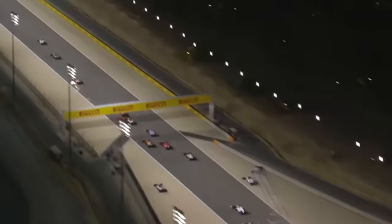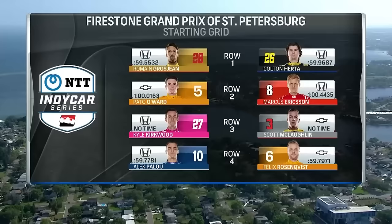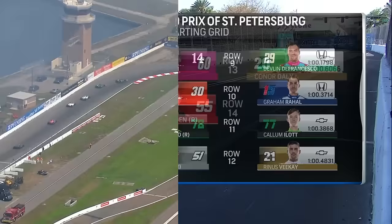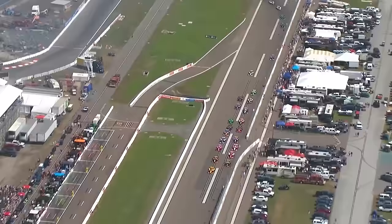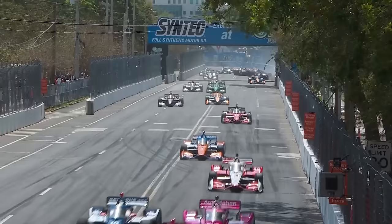Imagine our surprise when P1 went to none other than Romain Grosjean, the Andretti star winning qualifying in front of his family. What could possibly go wrong from here? Colton Herta would end up making it a 1-2 for Andretti, with the McLaren of Pato O'Ward and Ganassi's Marcus Ericsson starting just behind them. This would be Grosjean's best shot at his first win in IndyCar — his first victory in over 11 years — and things got off to a good start when he led away well on lap one.